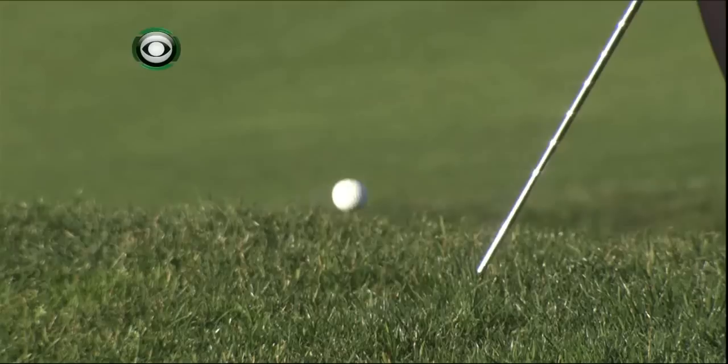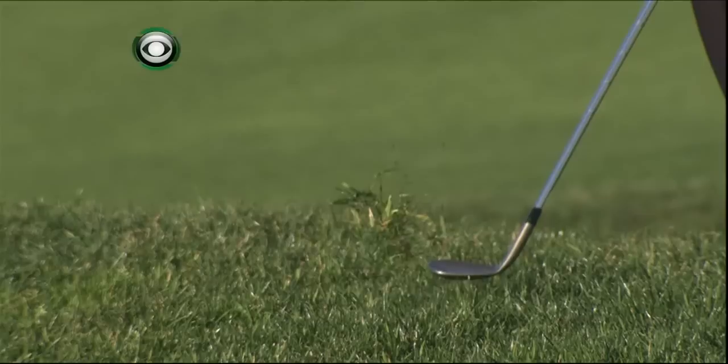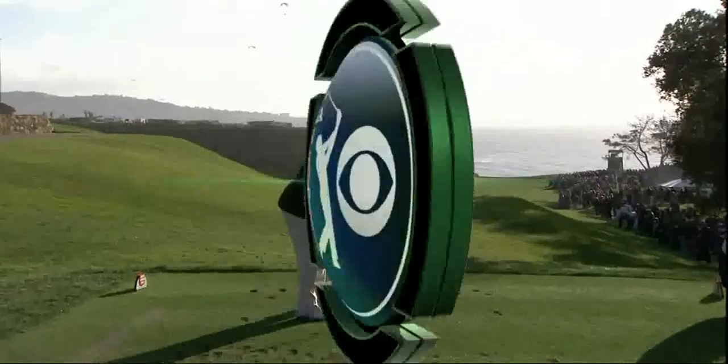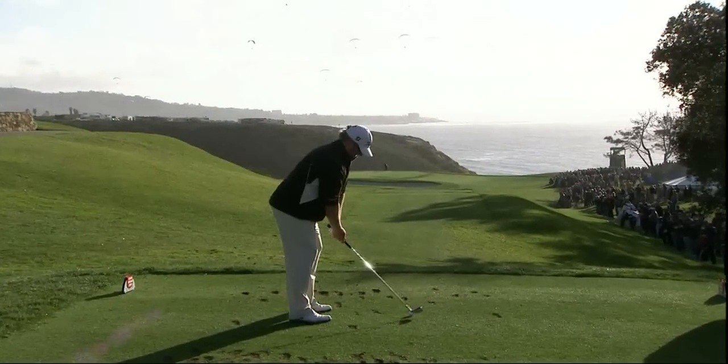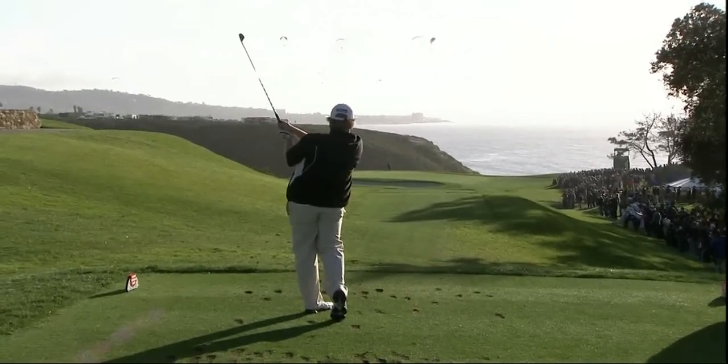That ball was really nestled down in there. He'll hold this club face open and play it like a bunker shot — slide across it and that ball just pops straight up in the air. Notice how the club face stays open; increase the loft as much as you can.